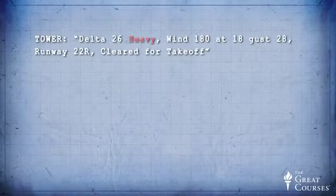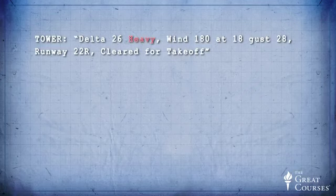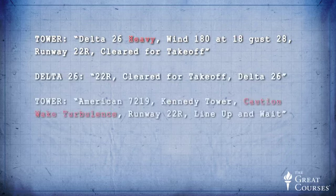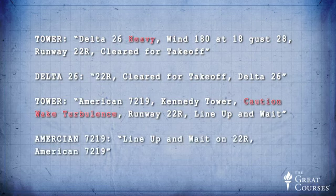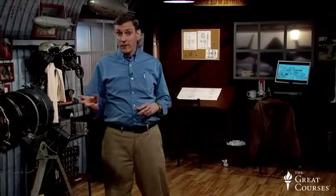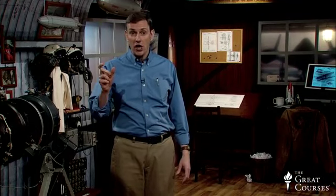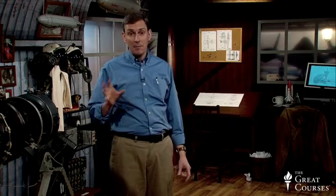Let's listen to some typical air traffic control communications. 'Delta 2-6 heavy, wind 1-8-0 at 1-8, gust 2-8, runway 2-2 right, clear for takeoff.' '2-2 right, clear for takeoff, Delta 2-6.' 'American 7-2-19, Kennedy Tower, caution wake turbulence, runway 2-2 right, line up and wait.' 'Line up and wait on 2-2 right, American 7-2-19.' You probably noticed the air traffic controller using a 'heavy' designator when referring to the call sign of a large aircraft, and the controller will also explicitly state 'caution wake turbulence.' These practices are mainly to alert other aircraft in the area that strong tip vortices are present and must be avoided.